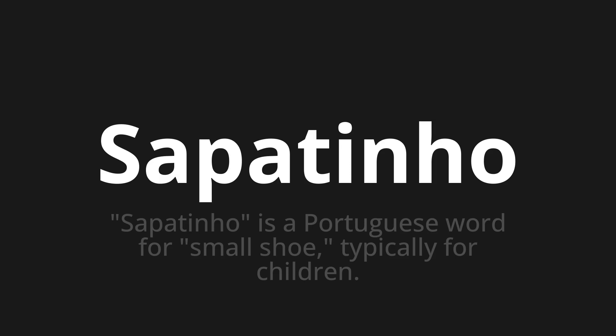Let's say it all together. Sepatinho. Sepatinho. Sepatinho.